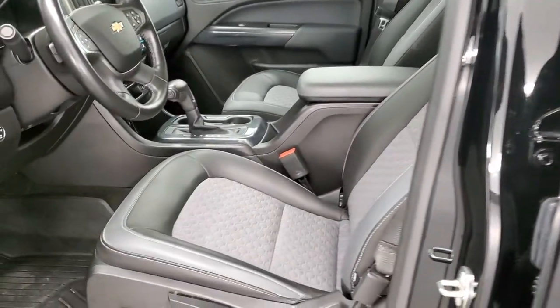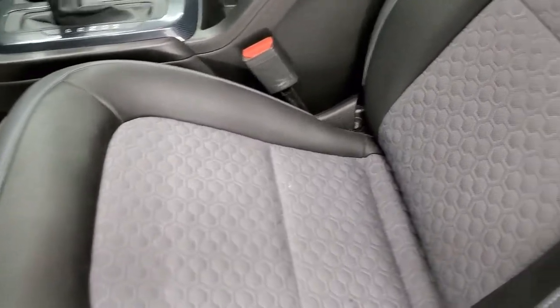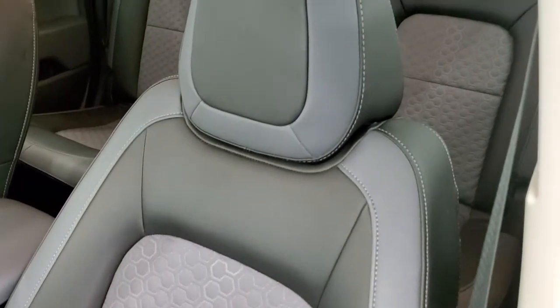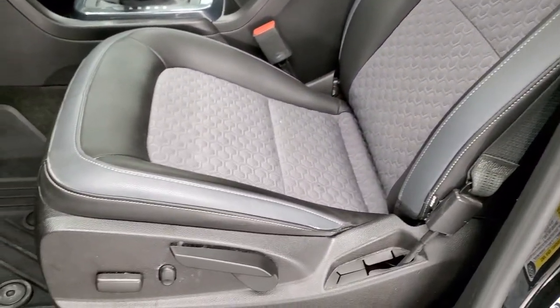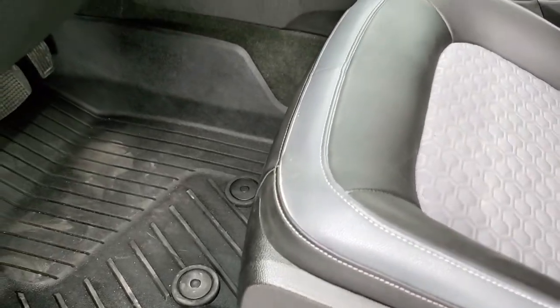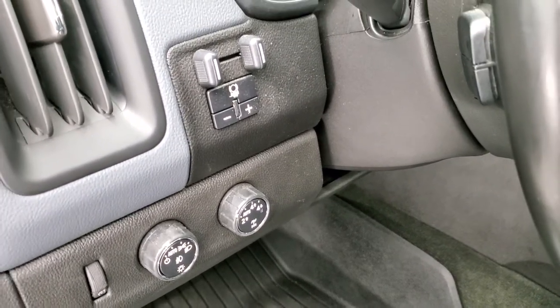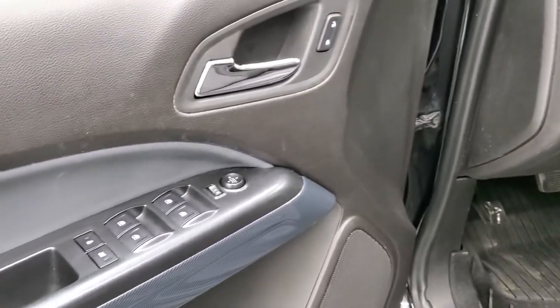Inside, the Z71 package gives you the black and gray leather and cloth mesh seating — no major rips or tears, pretty nice condition. There's a power driver's seat, factory all-weather floor mats, auto headlamps, and turn dial four-wheel drive. This one does come with the factory brake controller, power windows, power locks, and power mirrors.